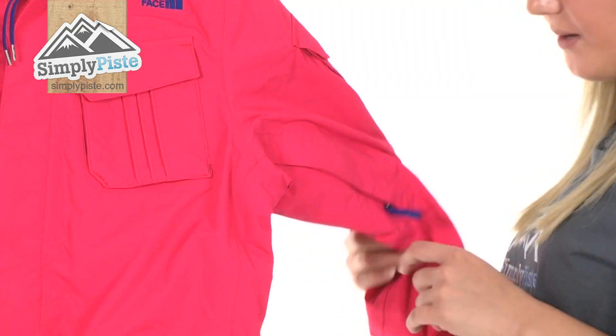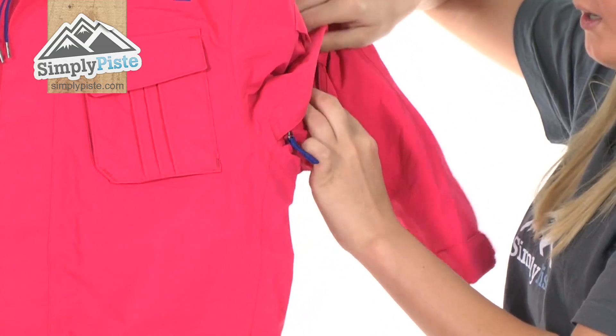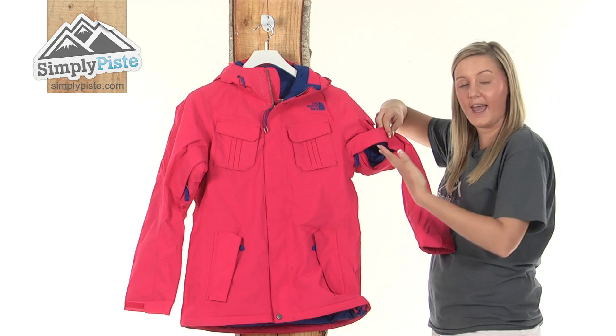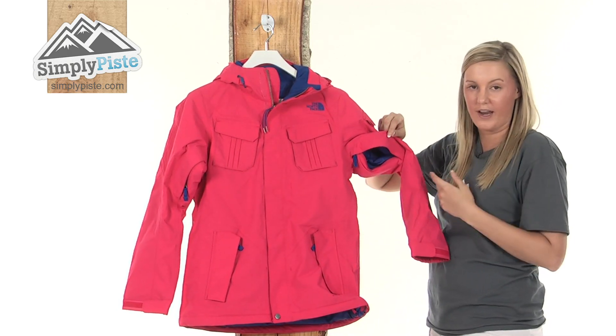Taking a look at the underarm, we have some ventilation zips here which once open will reveal the inside of your jacket. What this will do is allow the air to enter inside your jacket, circulate around, and keep you nice and dry and cool.